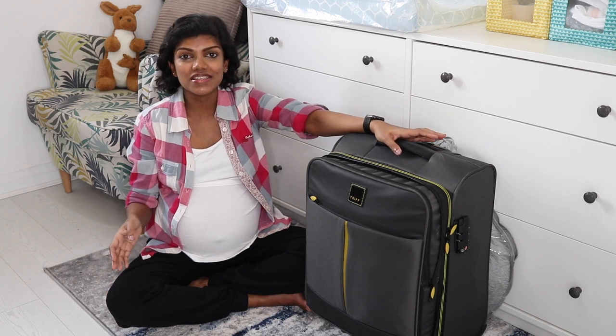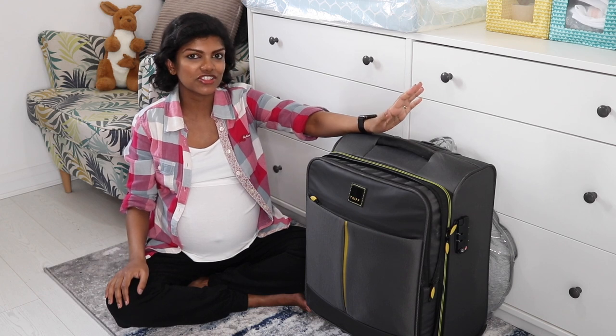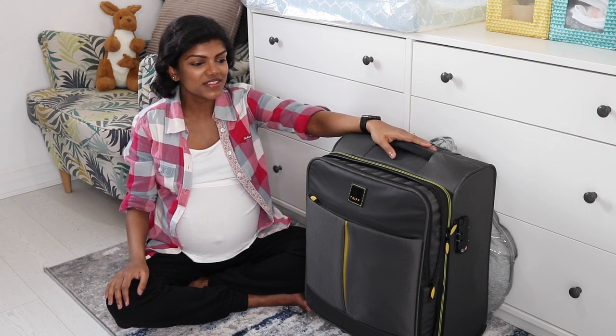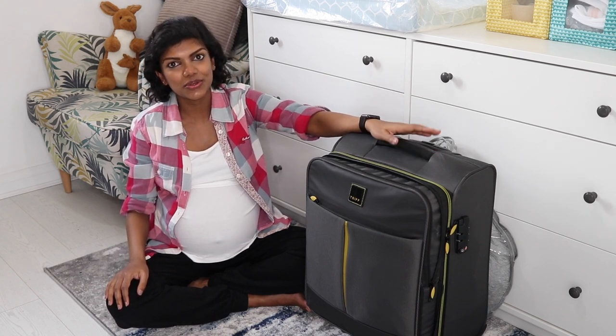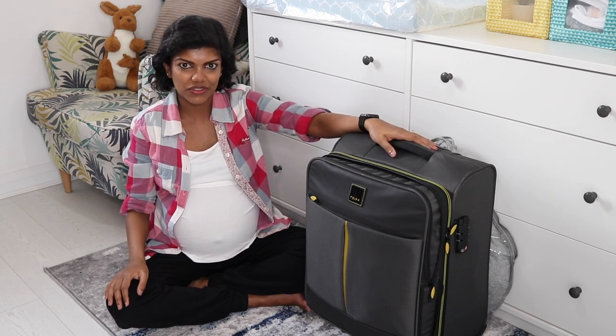I am now 38 weeks pregnant and my bag is ready to go to my car in preparation for labour. I thought this is a good time to share with you what I've packed, why I've packed it, how I've packed it, and share some tips along the way.